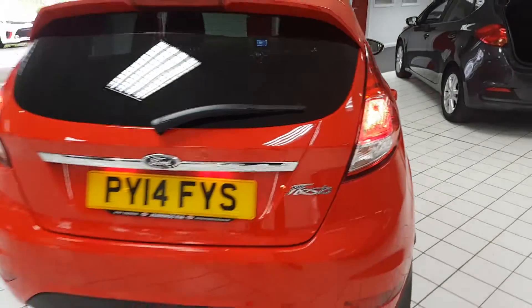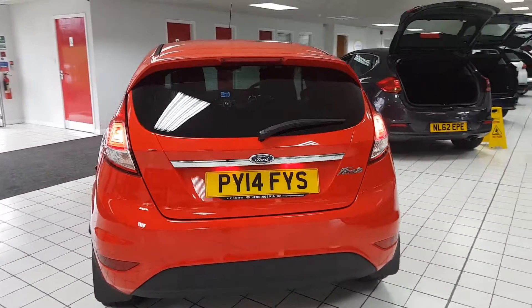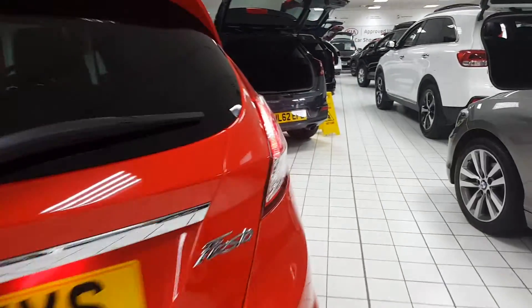As you're buying from Lookers, the vehicle will come fully checked over and road tested before you buy for that extra peace of mind.